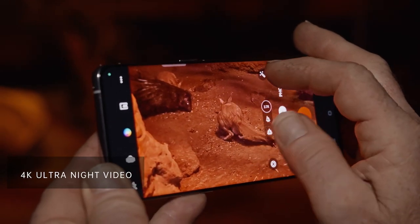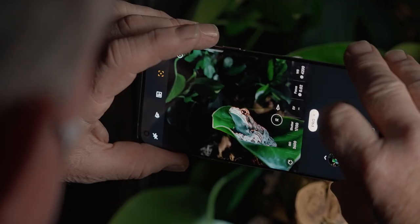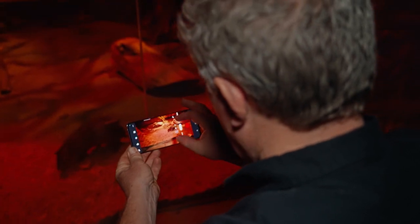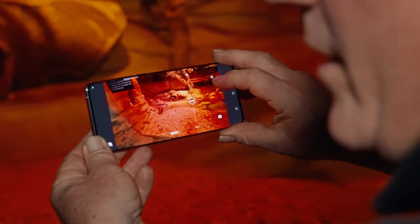Zoom in on the Spring Haas as they feed. You know, for years it was just impossible to shoot at night without supplemental lighting, but that's not the case with this phone. The colors are beautiful, they're saturated, there's a lot of clarity here. It shoots in extreme low light, which is very handy. You can barely see in here, but this is 4K ultra night video — it handles things just fine.